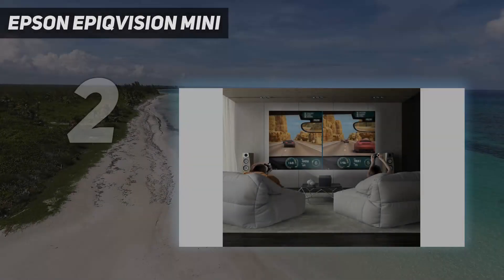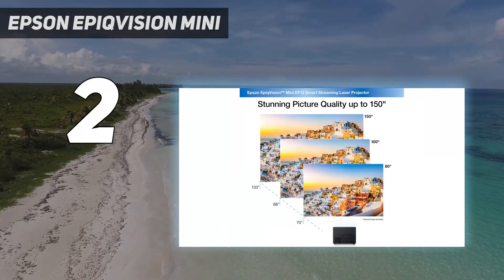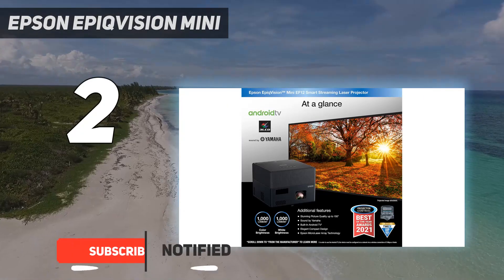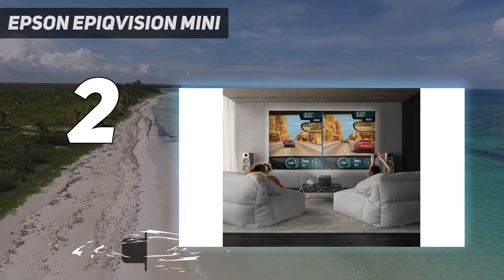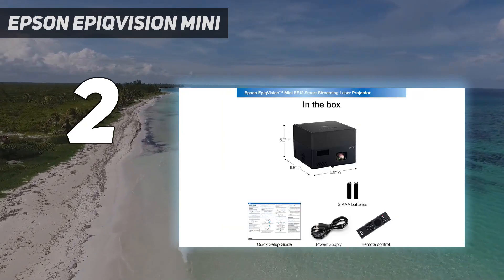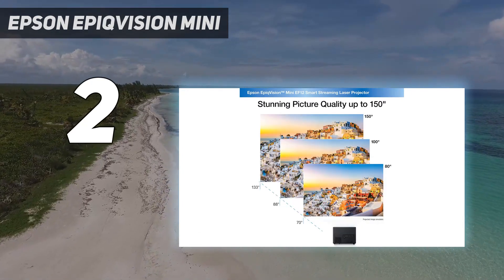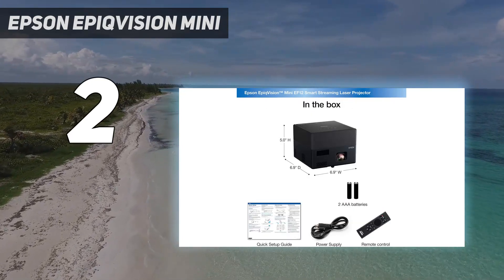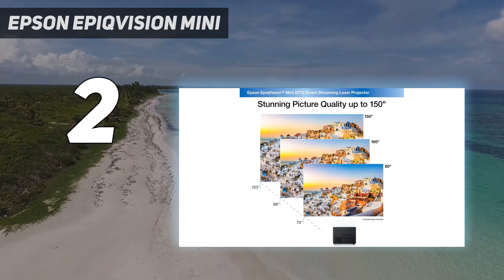Number 2 on my list: Epson EpiqVision Mini. If you don't need an integrated battery, you can save a bit of money by going for the Epson EpiqVision Mini EF12, one of the best mini projectors we've tested. Its cubic shape is small and compact, weighing only 4.7 pounds. While it doesn't have an integrated battery — meaning you still need to plug it into an outlet — it has full auto-keystone correction and auto-focus, making it easy to set up or move around. It also has built-in Android TV with full Chromecast integration, so you don't need to worry about getting an external streaming dongle.